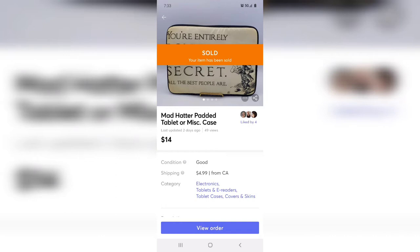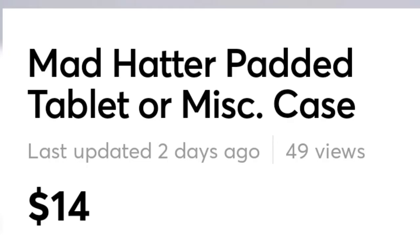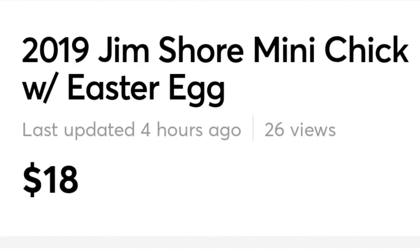This next item was from the bins, or the outlet as I call it. It is a tablet holder and case, padded, with the Mad Hatter on it. It sold to a young lady who loves Alice in Wonderland like I do. It maybe cost me 50 cents and sold for 14 dollars. I love Jim Shore — I love finding it and selling it. This I found at Goodwill for about $3.50; it was in the box, which made it easy to ship, and it sold for 18 dollars.